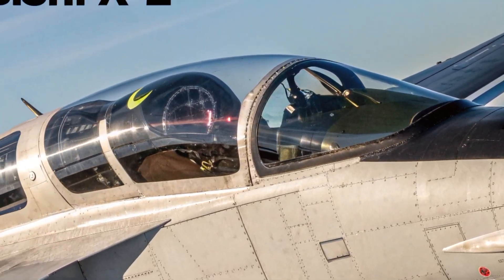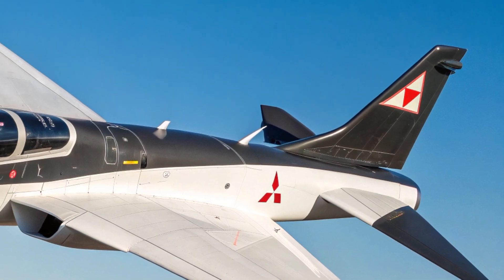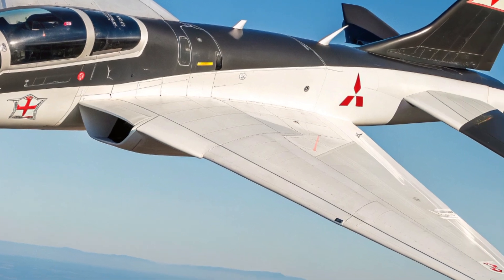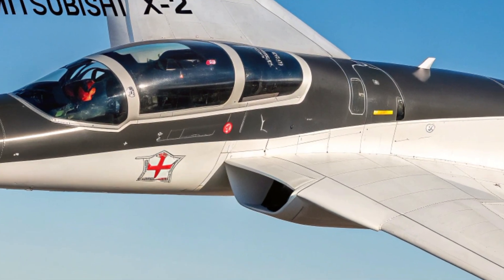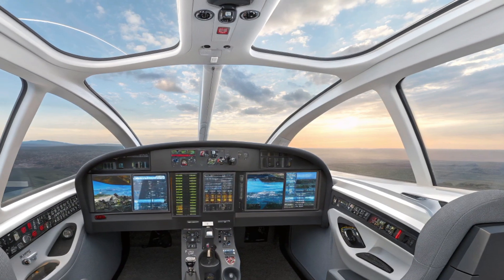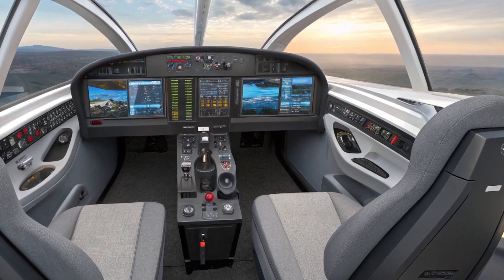On the safety side, the Mitsubishi X2 is designed with modern threats in mind. It features redundant flight systems to ensure continued operation even if part of the system fails. There's an advanced electronic warfare suite that includes radar jamming, spoofing, and electronic countermeasures. Infrared countermeasures help protect against heat-seeking missiles, and the aircraft also includes a next-gen auto-eject system that activates during critical emergencies using onboard AI sensors. The aircraft is built with survivability as a top priority, making sure the pilot has the best possible chances in dangerous situations.